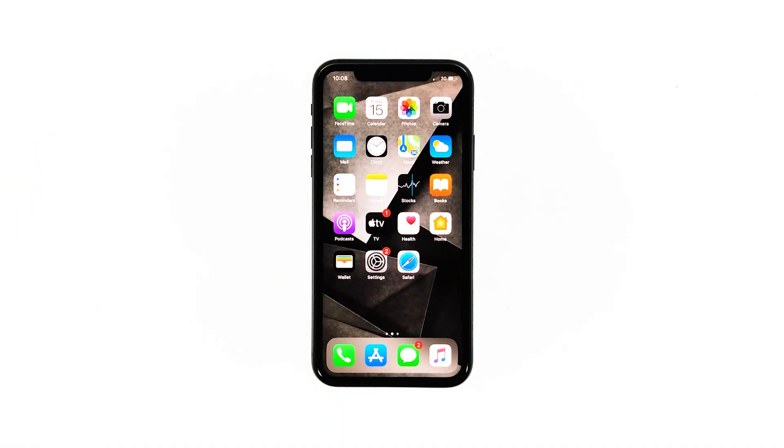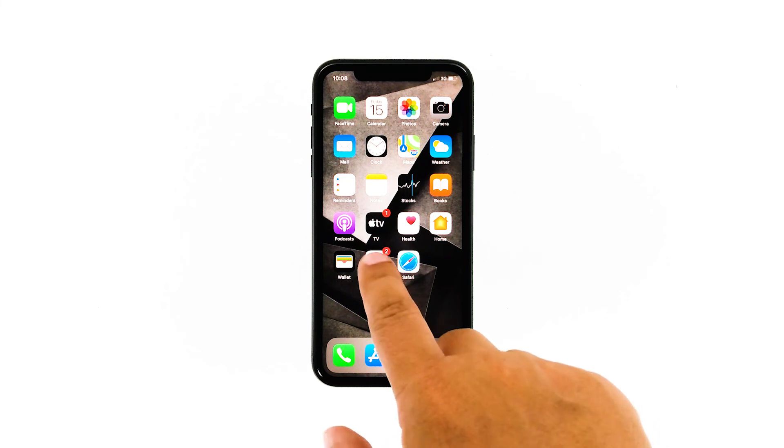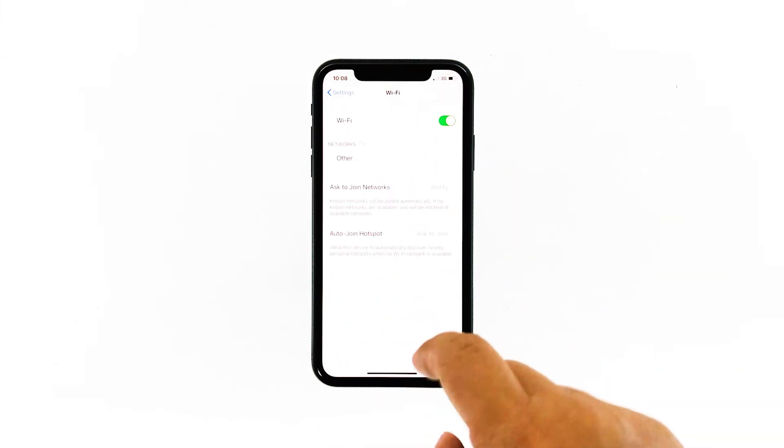Wait until your iPhone has finished the reset, and then set it up as a new device. I hope that this simple troubleshooting guide has been helpful.